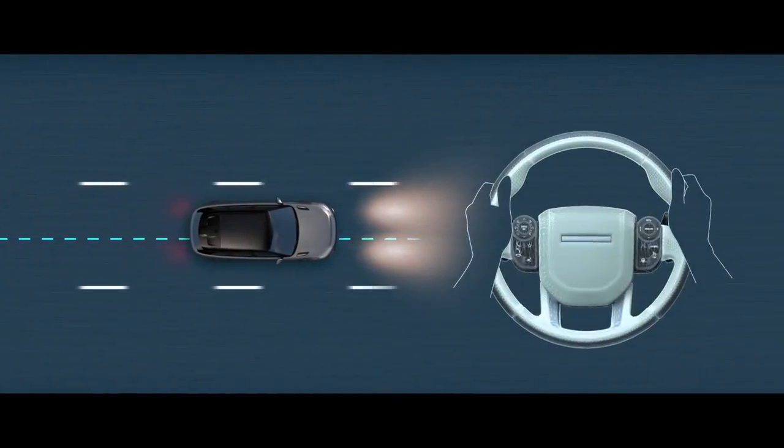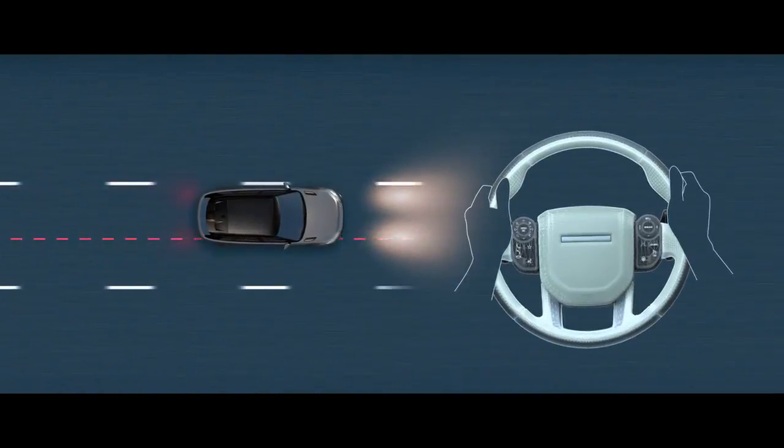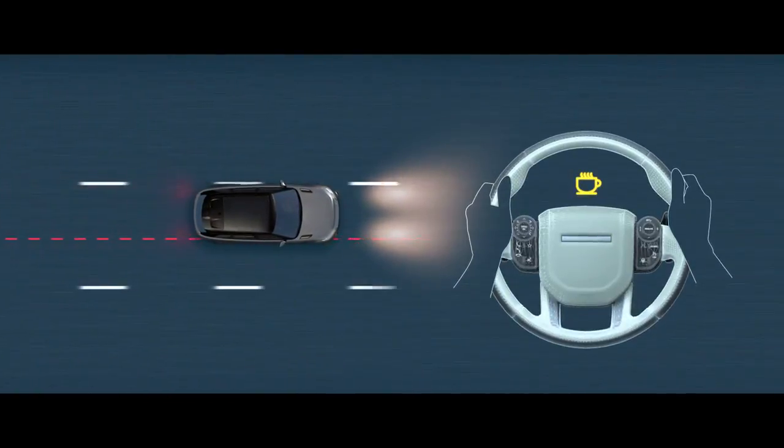Driver Condition Monitor detects when the driver shows signs of drowsiness, giving a warning when you need to take a break.